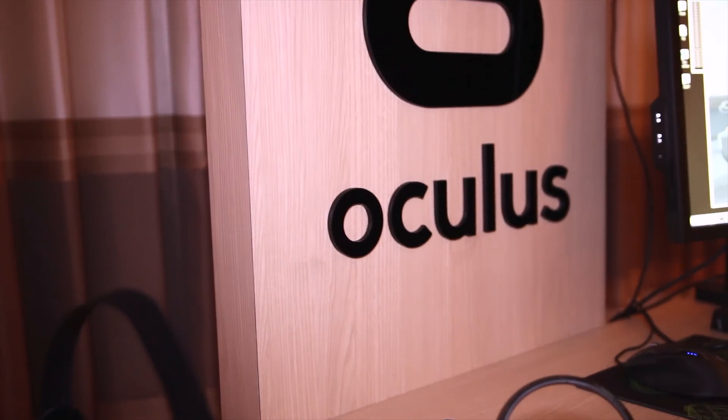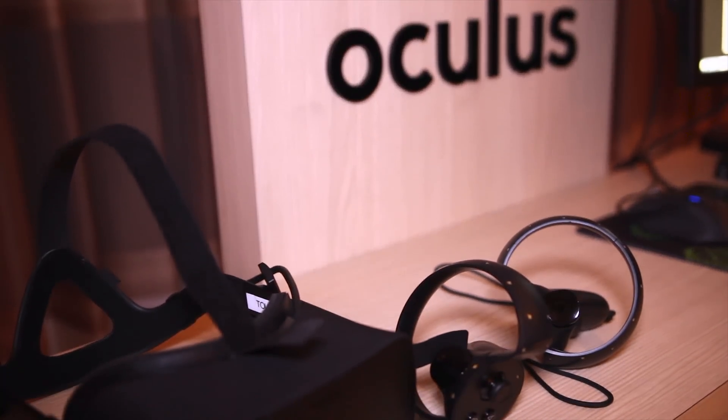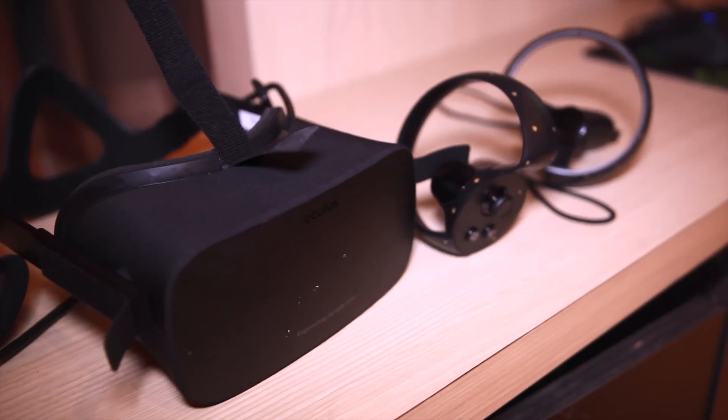Just as CES kicked off this week, Oculus announced pre-orders for the Rift. We finally have a price of $599, and we got to test out the latest prototype headset thanks to Nvidia.